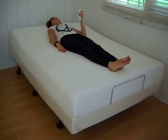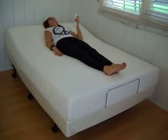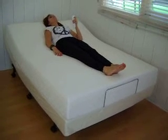We welcome you into the family of Electropedic Beds, a family owned and operated company since 1964.